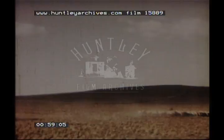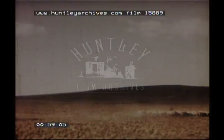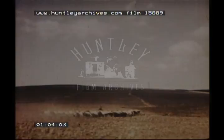The Meseta provides a winter pasture for large numbers of sheep. In midsummer they are grazed on the highlands among the mountains, but the rest of the year they spend here on the plateau.